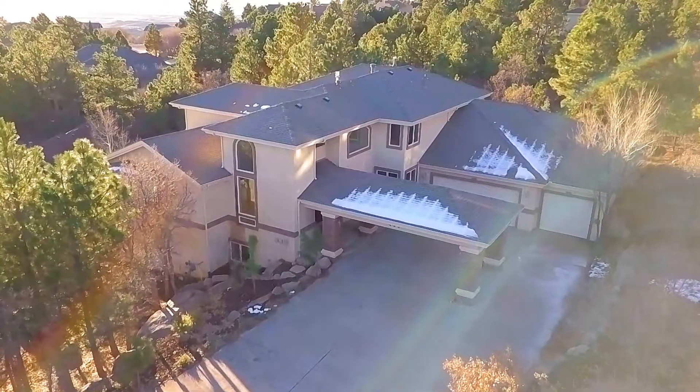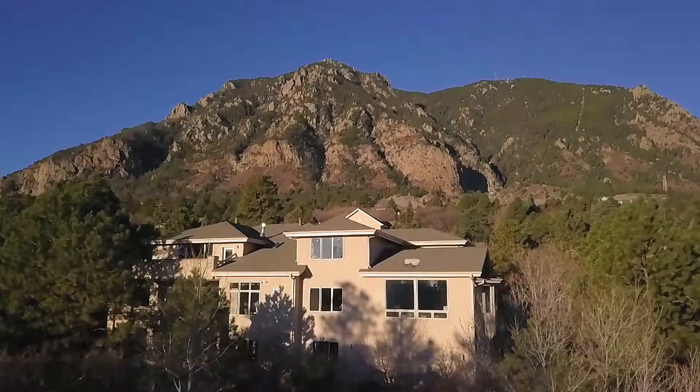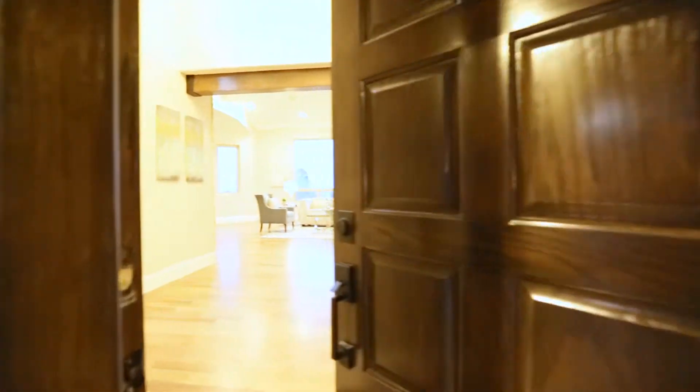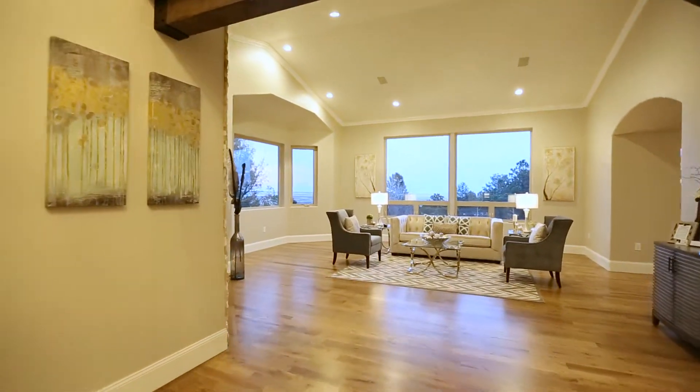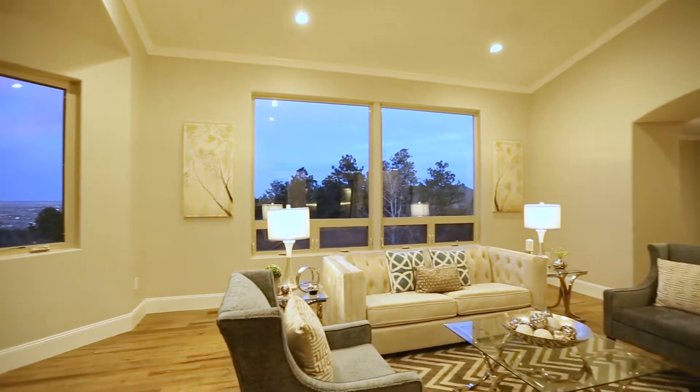This is an 8,000 square foot mountainside retreat located in Broadmoor Bluffs. Tastefully renovated, the home features solid hickory floors, breathtaking city views, and custom woodwork.